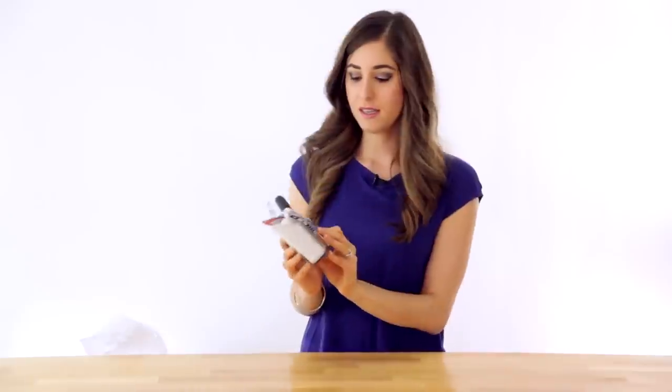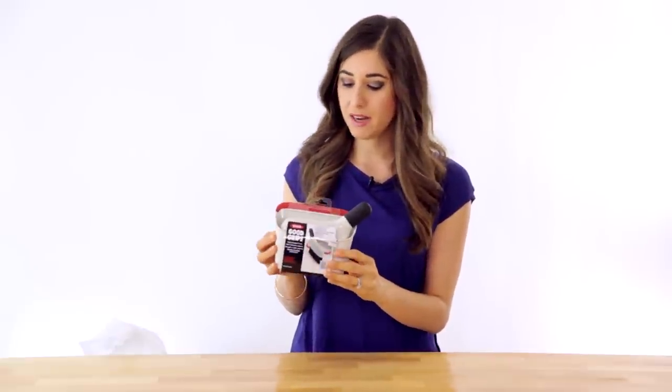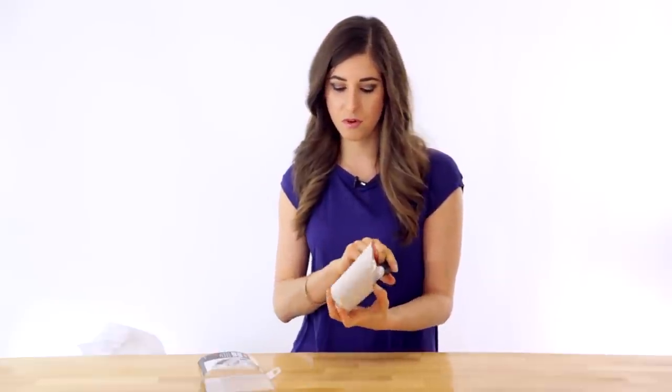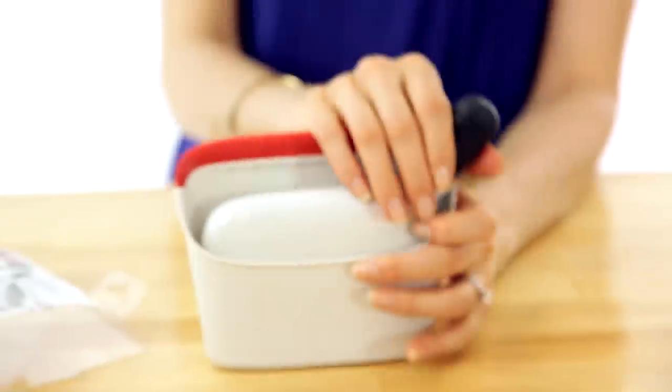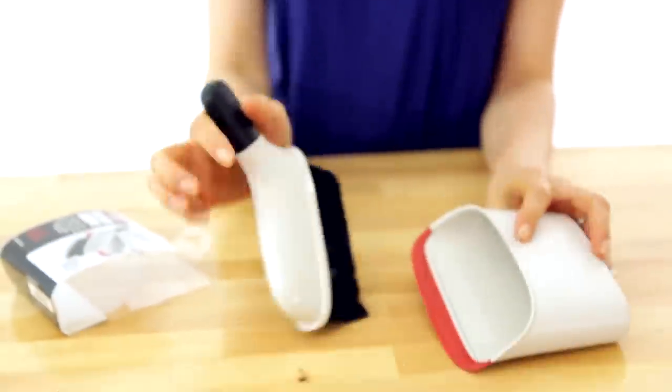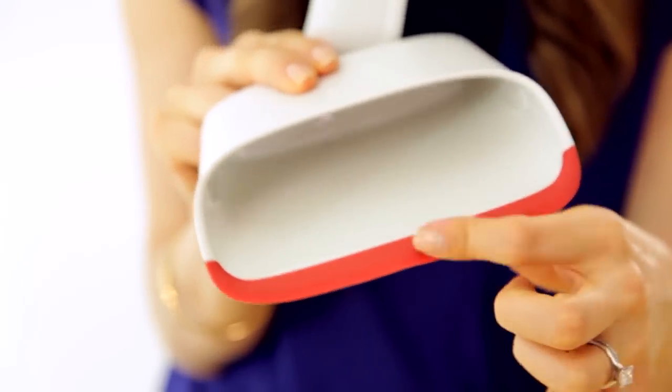This is an OXO Good Grips compact dustpan and brush. If you're like me and you don't like schlepping out your whole broom, vacuum, or Swiffer, you can just grab one of these — they're super cute and convenient. It's got a nice silicone lip so it's really easy to brush everything in; you can pull it backwards, it's great for getting into little corners, brushing off upholstery, or any super fast cleanups where you don't want to schlep out your whole situation.